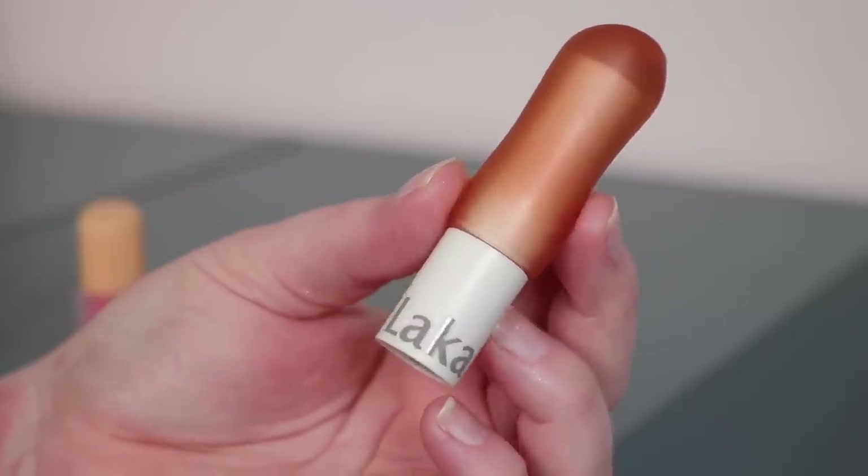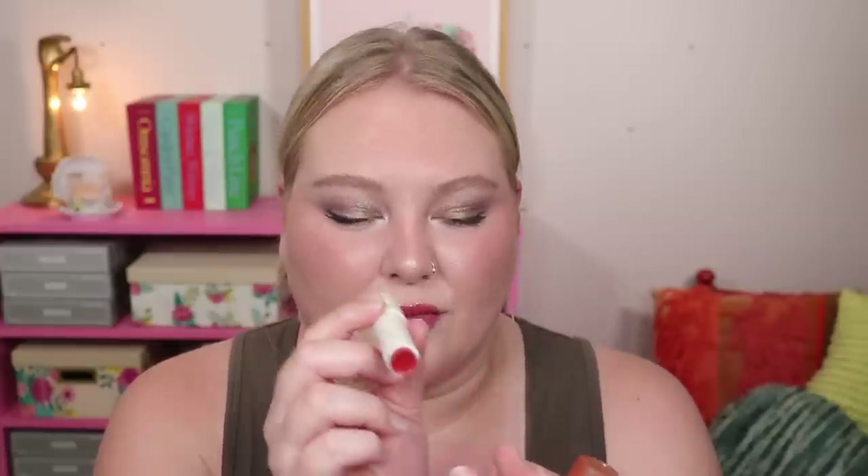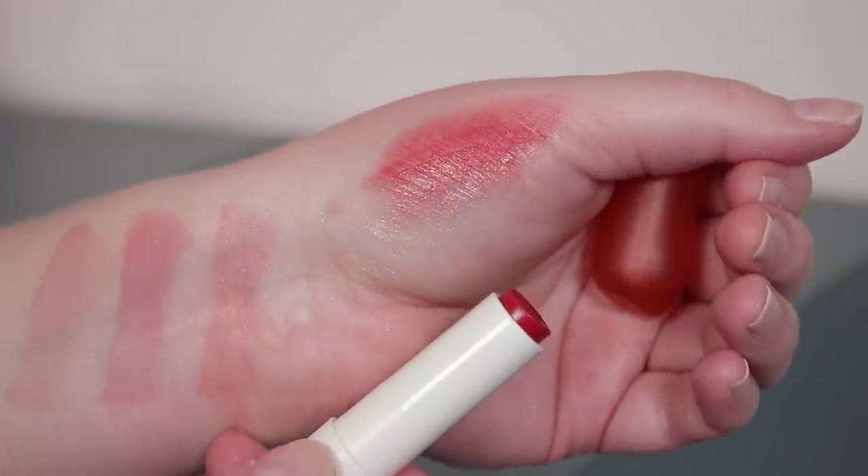I also got a lip balm from Laka. The packaging is so cute — modern, reminds me of the wavy mirrors I see everywhere. It's a tinted lip balm in the shade Rosy. The first swipe — I love a tinted balm. I just love a sheer tinted balm. This brand really delivers on packaging and the experience.